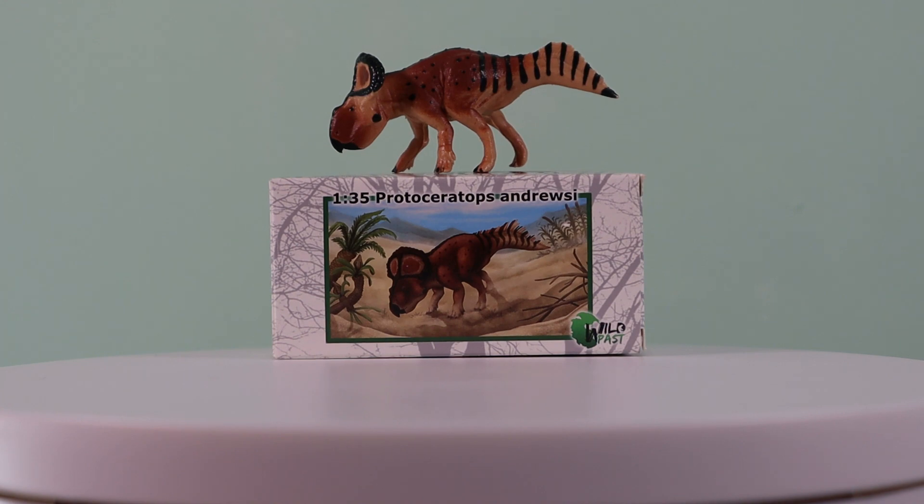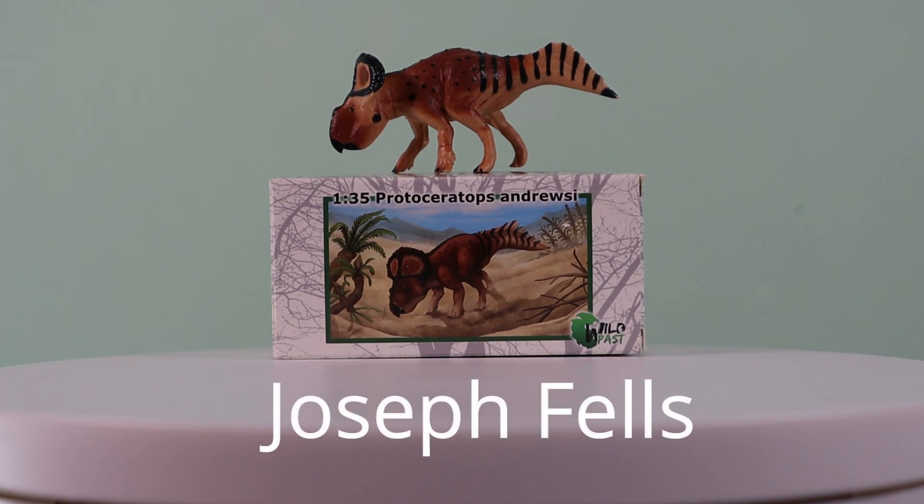The model is supplied in a beautiful presentation box, the artwork of which was done by the talented artist Joseph Fels.